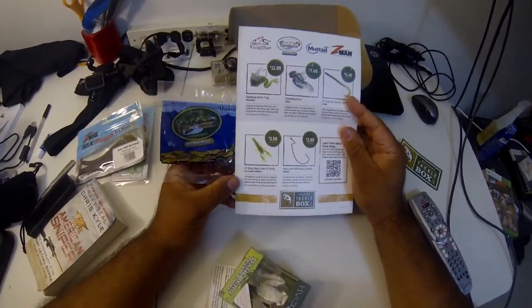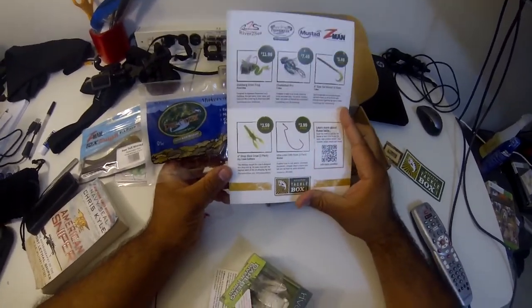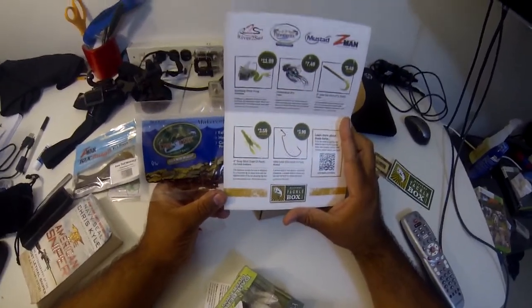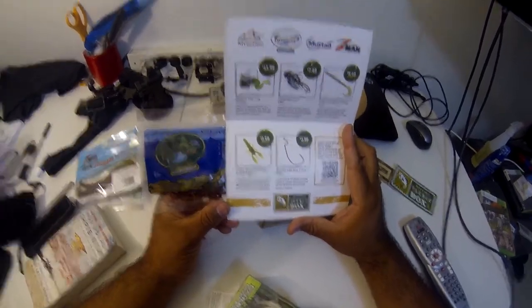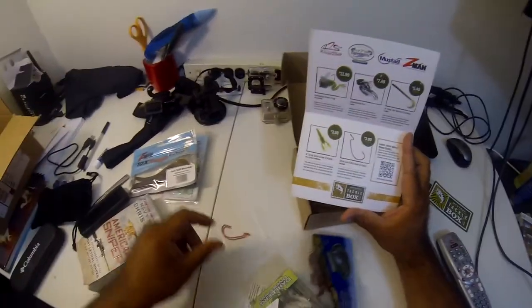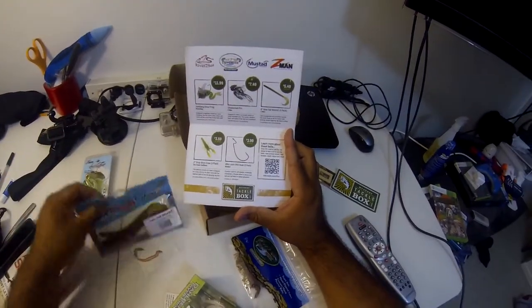These are the four-inch Drop Shot Craw, three-pack from Dry Creek Outfitters — a delicious morsel of craws designed for a drop shot rig. Its claws move with the slightest twitch of the rod, attracting big fish.